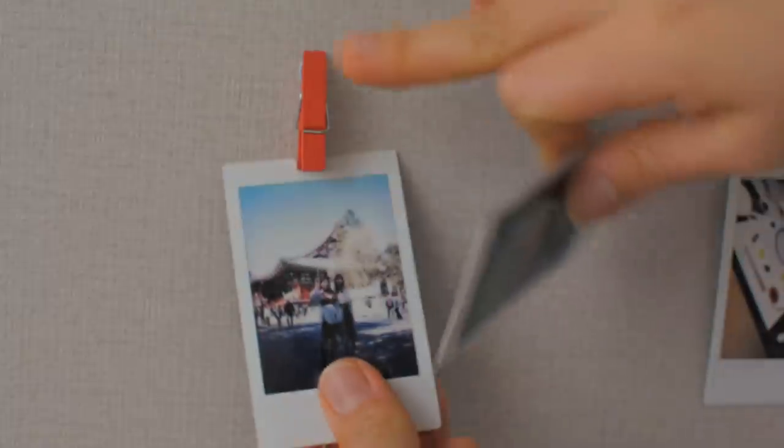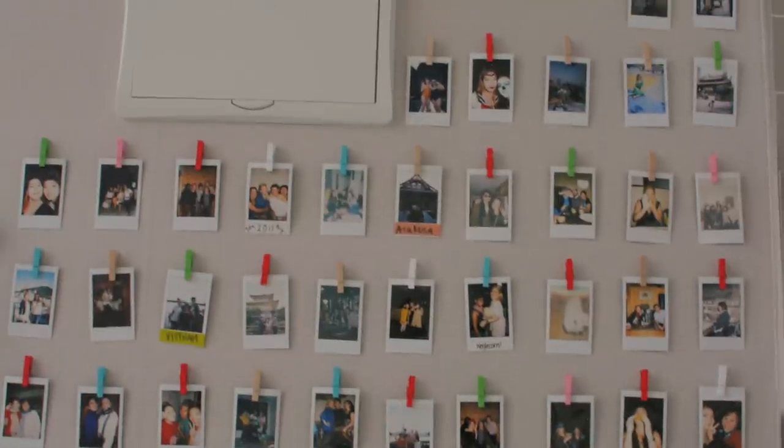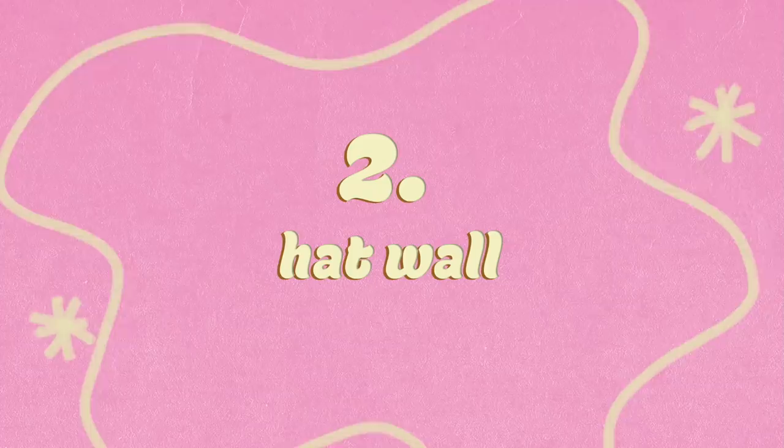You could also use this method to post up any prints or posters you'd like to showcase. I like using the clothes pins so it's easy to switch out photos. This project is really easy and super cute — I love being able to look back on all these memories when I'm just standing around my place. Project number two is a hat wall that is equal parts storage hack and wall decor.